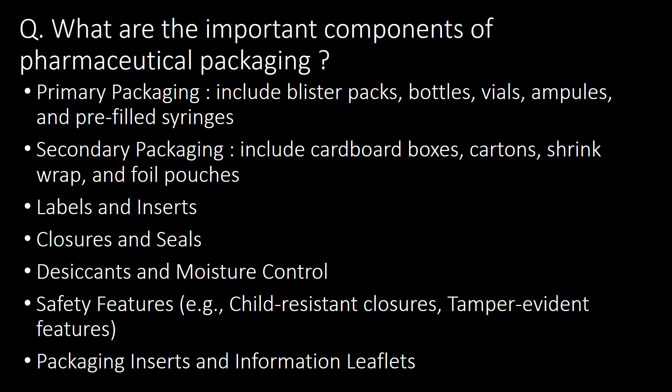What are the important components of pharmaceutical packaging? Important components include primary packaging materials such as blister packs, bottles, vials, ampoules and pre-filled syringes. Secondary packaging materials include cardboard boxes, cartons, shrink wraps and foil pouches. Other important components are labels and inserts, closures and seals, desiccants and moisture controls, safety features, and packaging inserts and information leaflets.